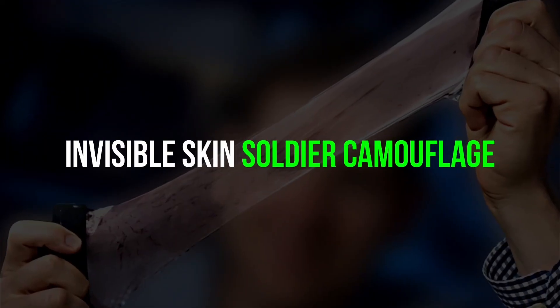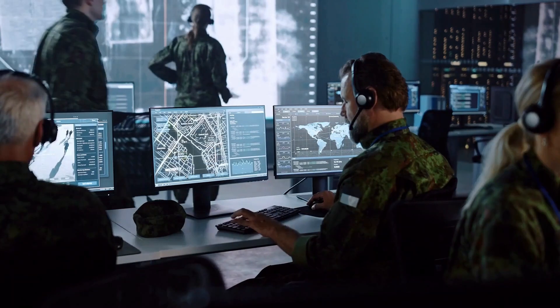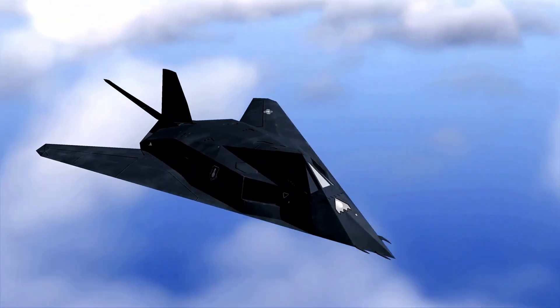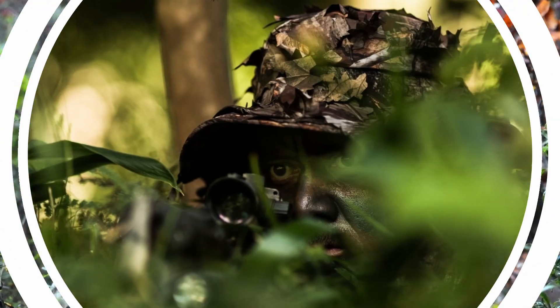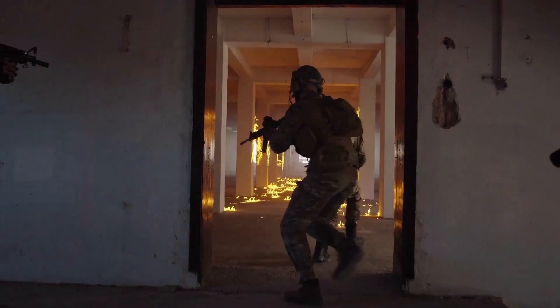Get ready to witness the ultimate breakthrough in military stealth technology as we uncover the mind-boggling concept of invisible skin soldier camouflage that will change the way we look at modern warfare forever.